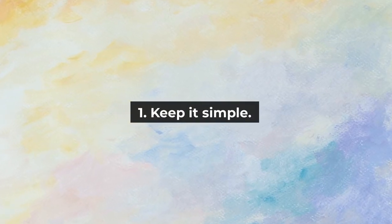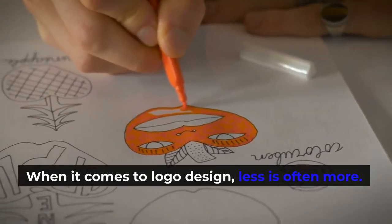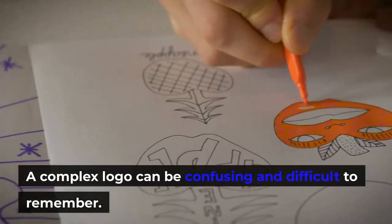1. Keep it simple. When it comes to logo design, less is often more. A complex logo can be confusing and difficult to remember.